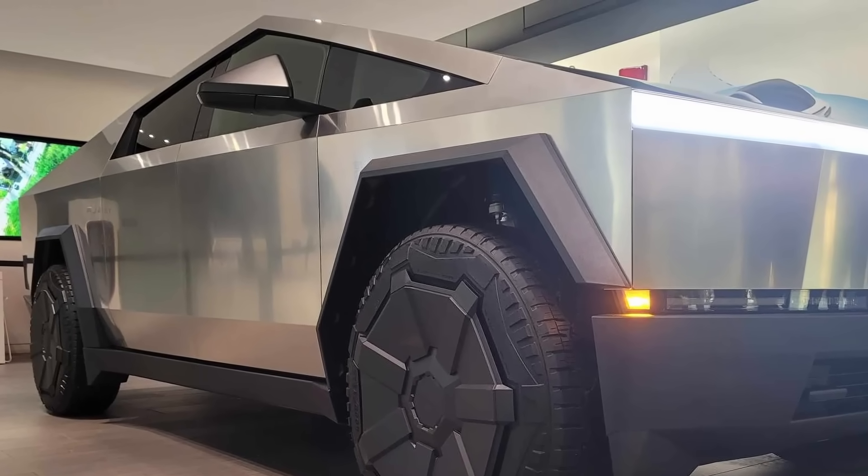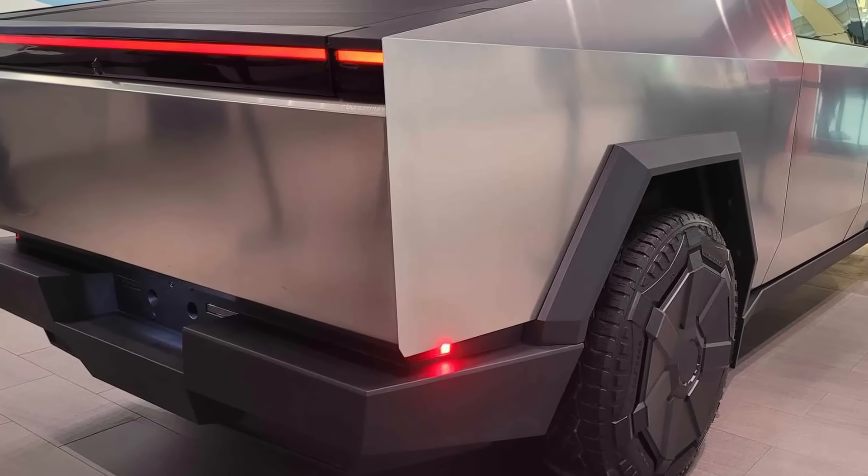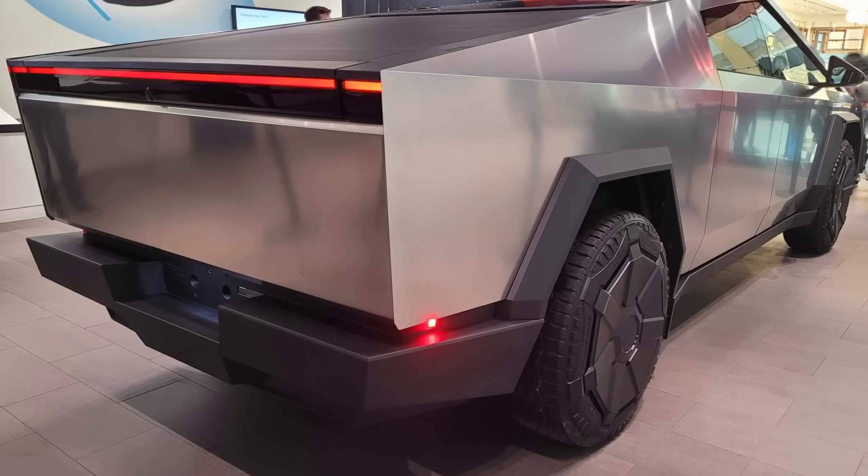The design of this vehicle has a lot of first responders concerned. This is nothing like we've ever worked with before. It looks a lot different. But in reality, from what I'm seeing on the outside and in other videos, it's not really constructed much differently than other Teslas or other electric vehicles.